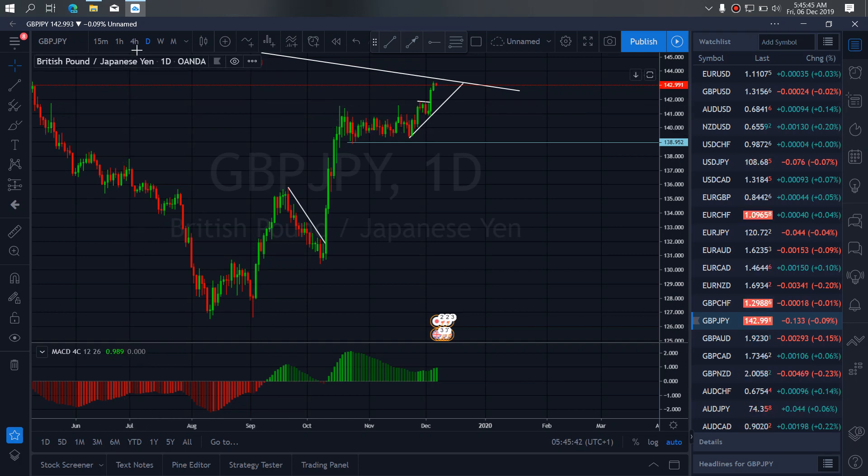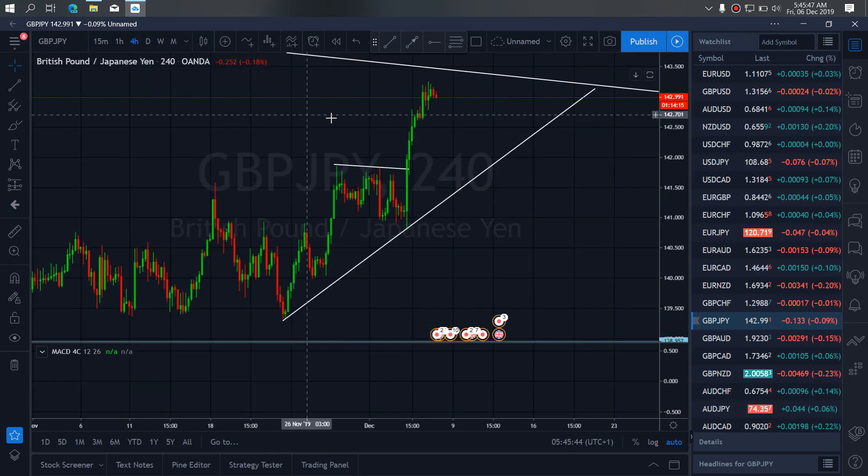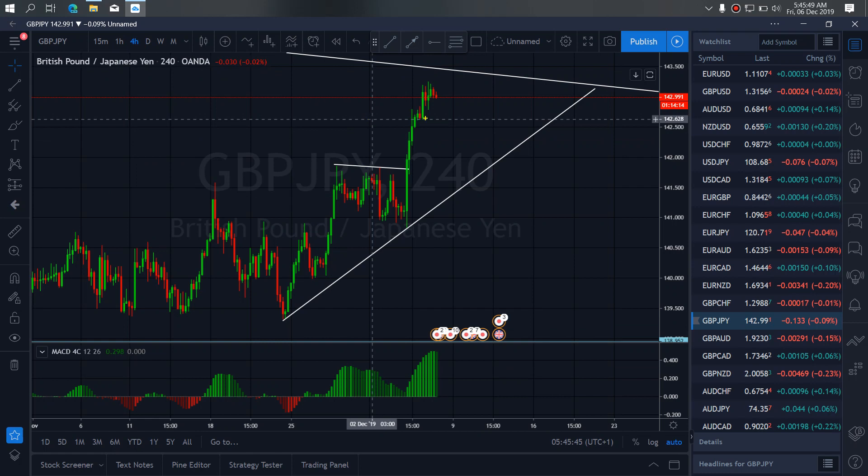If we go to the 4-hour time frame, we want to watch out for corrections here. We want to continue back to return this weekly trend line, and then it will start dropping. So we want to look out for this correction today on GBPJPY. After this correction, it will return to this weekly trend line for it to continue going down.